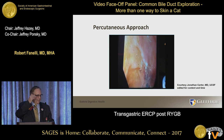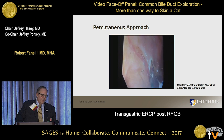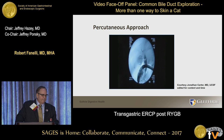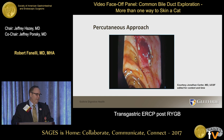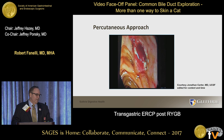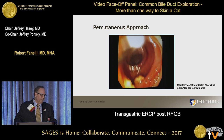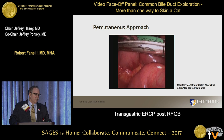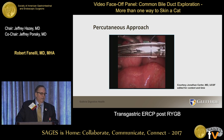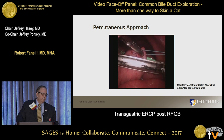Now here we are cannulating, making a sphincterotomy, and getting ready to pull the stones out. That's the biliary balloon being withdrawn through the bile duct, and you'll see some stones lying in the duodenum with bile draining from the sphincterotomy site without much bleeding. Overall, not terribly complicated. John is showing here that the gastrotomy can be closed with a stapler — that's certainly one way of doing it, and a very common way, and I don't see anything wrong with it in a simple stone case like that.